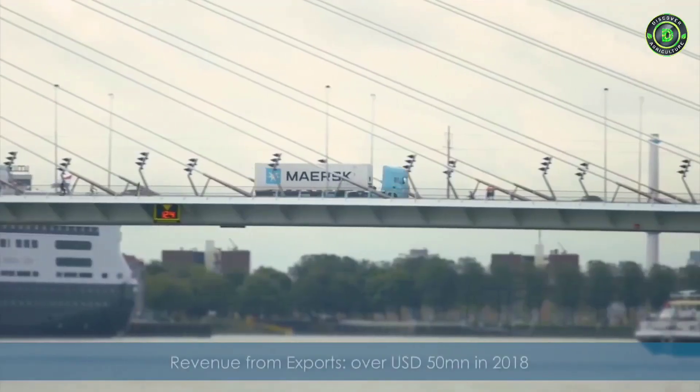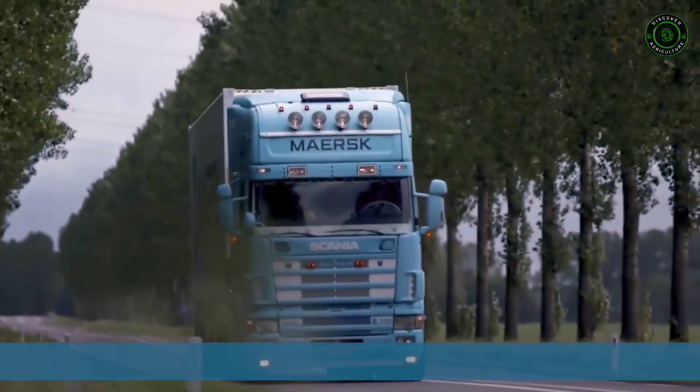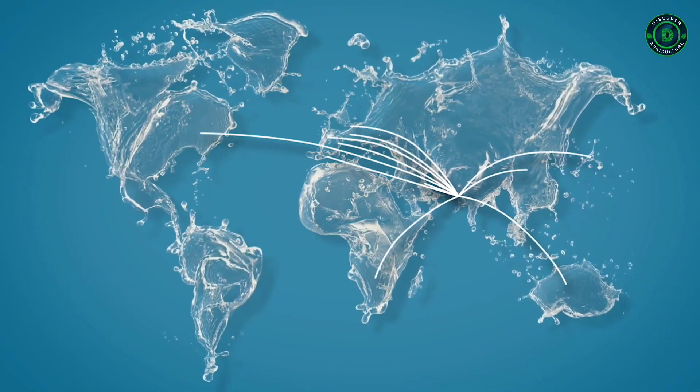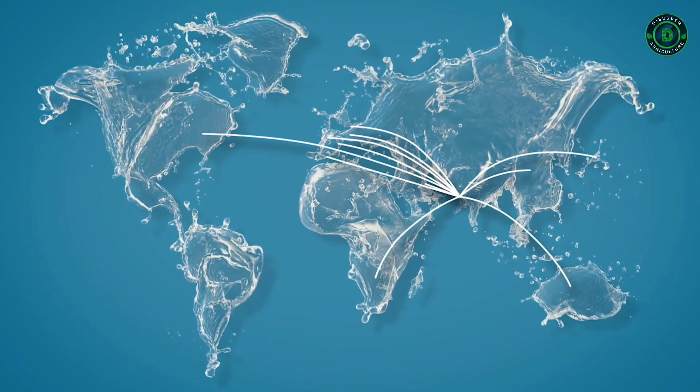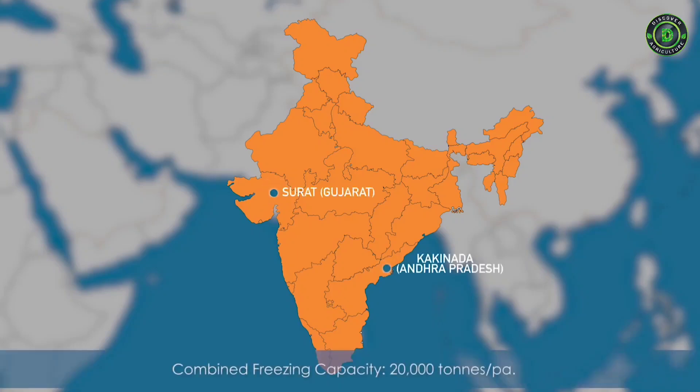In the last 10 years, we have exported approximately 50,000 tons of the best quality shrimps across the world to over 25 countries. All the exported shrimps are processed at our state-of-the-art freezing plants in Gujarat and Andhra Pradesh.